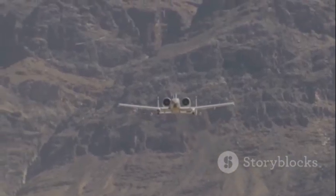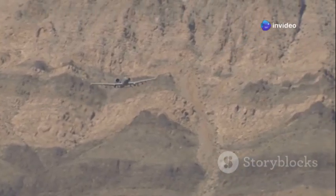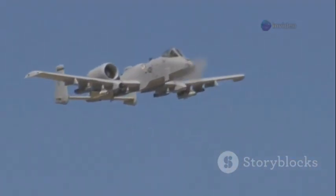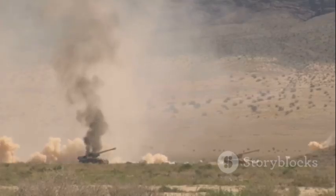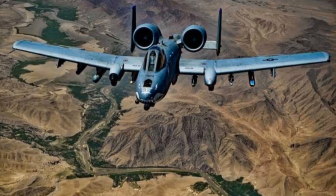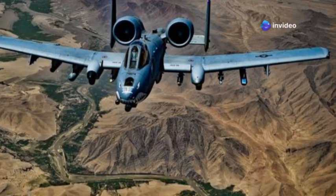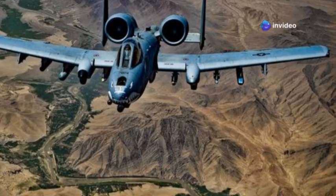This is the story of how the A-10 defied retirement, evolved, and remained a feared and respected asset, adapting to new threats and continuing to provide vital support to ground forces. Let's chart the journey of the A-10's transformation and the upgrades that kept this legendary Hog in the fight, exploring the innovations that ensured its survival and continued relevance.